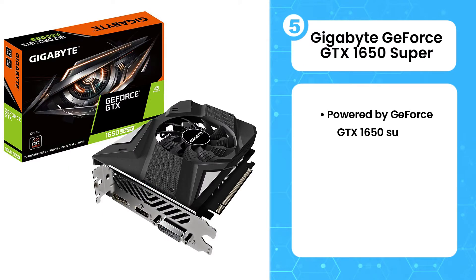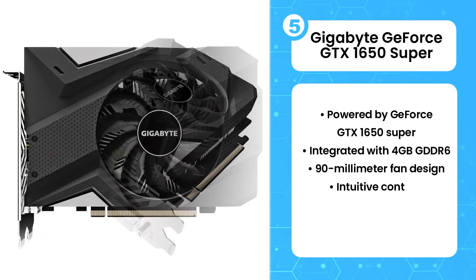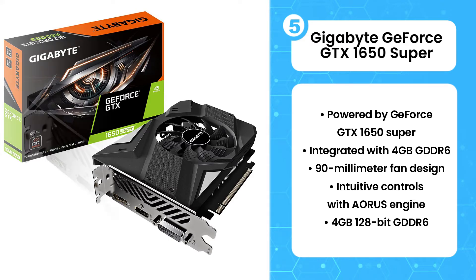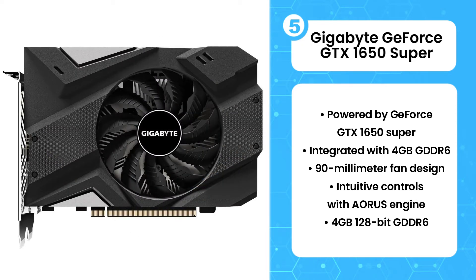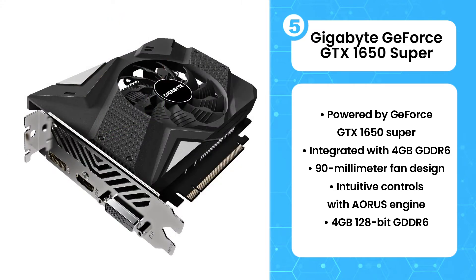5th in the list is the Gigabyte GeForce GTX 1650 Super. This one is a single fan edition. It has 4GB 128-bit GDDR6 memory. The shroud is made up of plastic and the fan used is a 90mm fan that does a very good job of expelling the heat. The Gigabyte GeForce GTX 1650 Super comes with a 6-pin connection and I recommend you go with a 450W power supply.